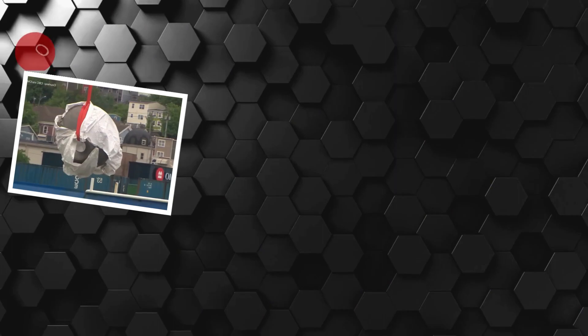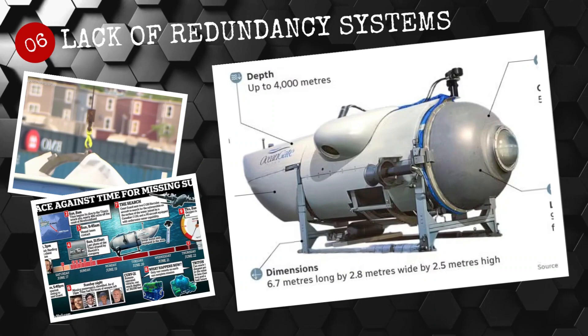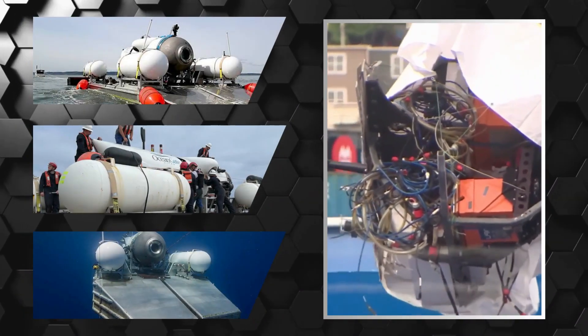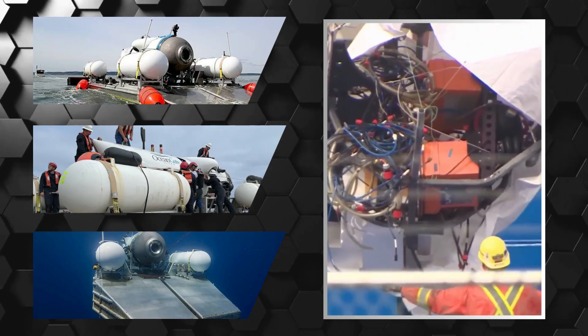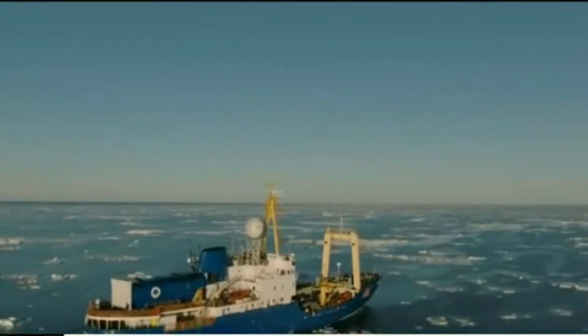Number 6: Lack of redundancy systems. It is believed that there were no redundancy systems in place on the submersible, meaning that if an issue arose with one of the systems — such as a propulsion or ballast system — there was no backup available. This would have made it difficult to safely complete the mission.